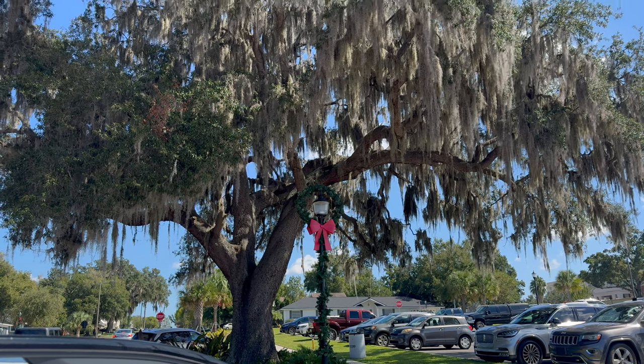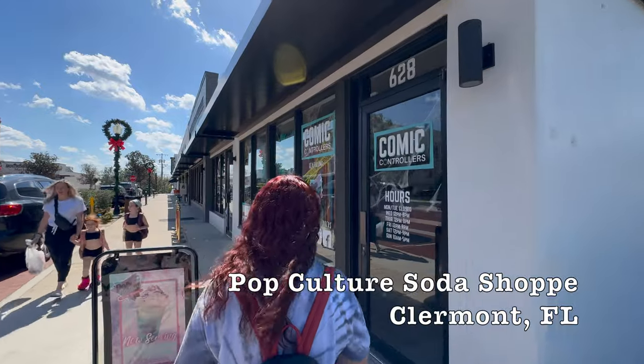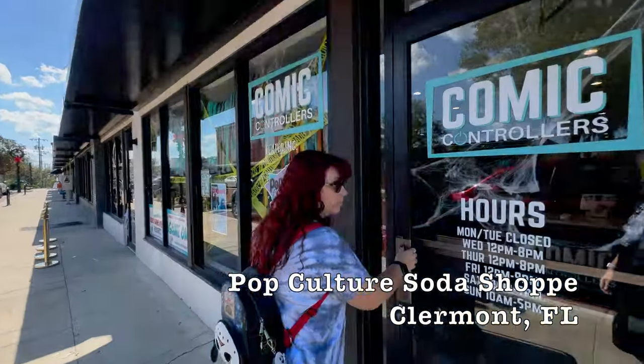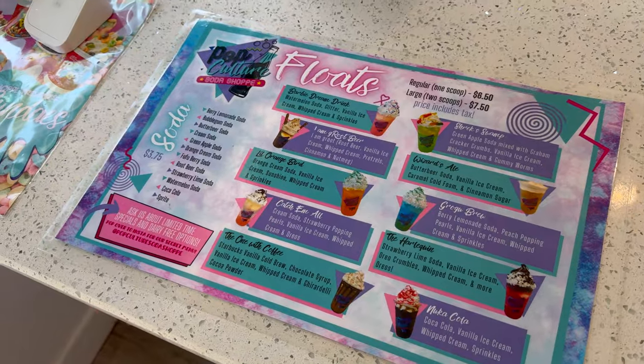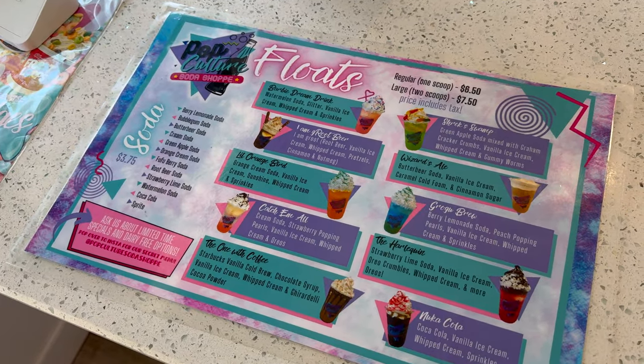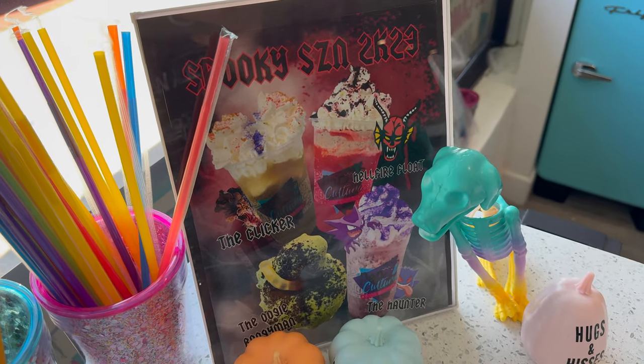We're in Claremont, where it is already starting to get decorated for Christmas. First stop up: Comic Controllers. We're here for some floats and some snacks. And they've got some spooky floats too — look at that Hellfire float.